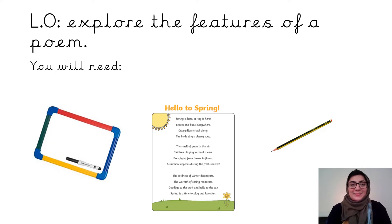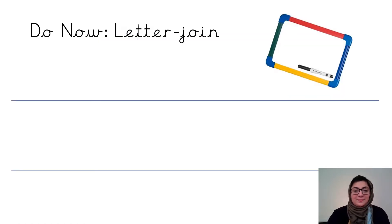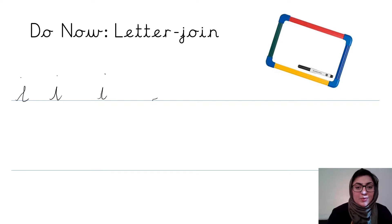Okay, welcome back. Our sound of the day is the letter I. Well done — this letter's name is I. Now let's have a go. I'm writing this letter, starting on the line. Always starting on the line when we do letter join handwriting.